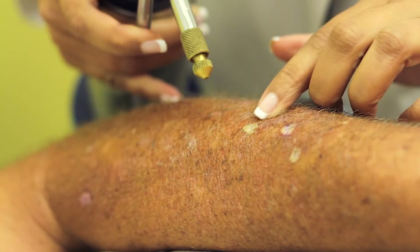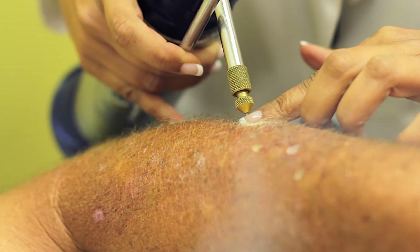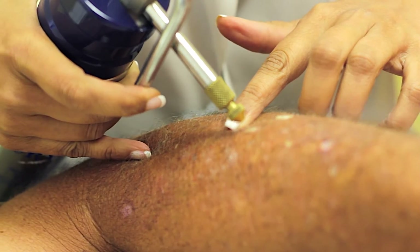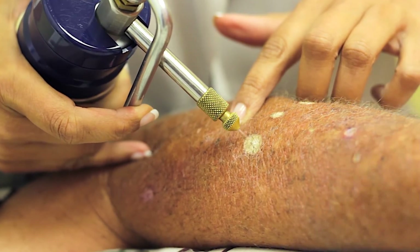Cryosurgery, also known as cryotherapy, is commonly used as a treatment for precancers, warts, and some superficial skin cancers. After care instructions will be given to you by your provider.